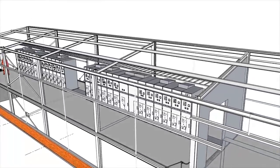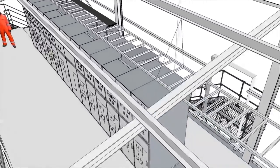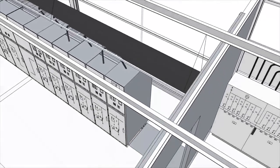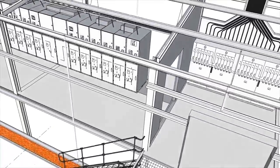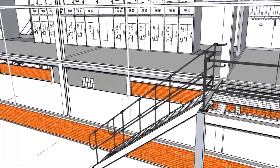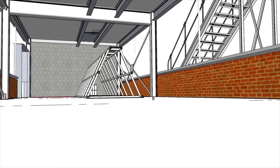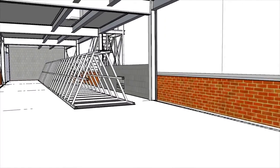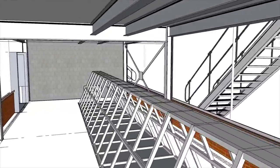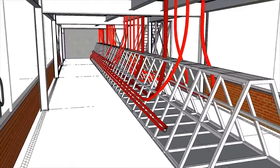The first requirement was to construct a new combined main intake substation to provide protection from future flooding and house the new main HV switchgear and control gear. The first floor was designed to house the main HV distribution switchgear and mimic control panel. The ground floor would become the HV cable chamber. ISS design engineers created a bespoke A-frame arrangement to support the bottom cable entry into the switchgear units on the first floor.